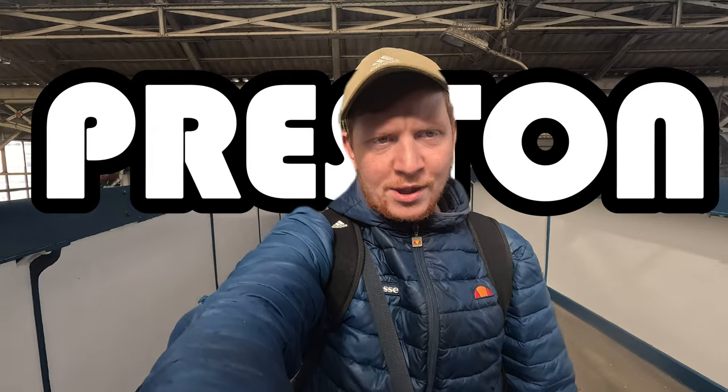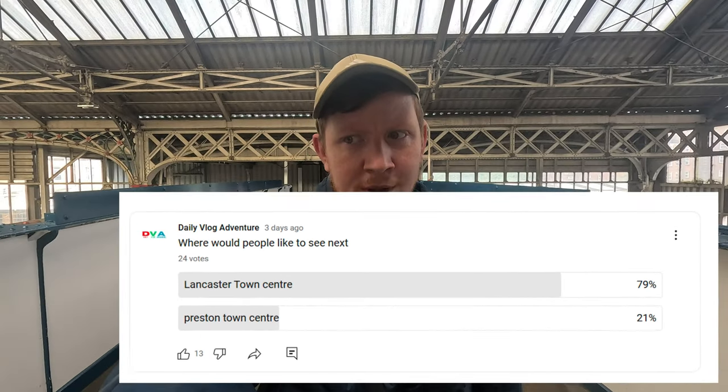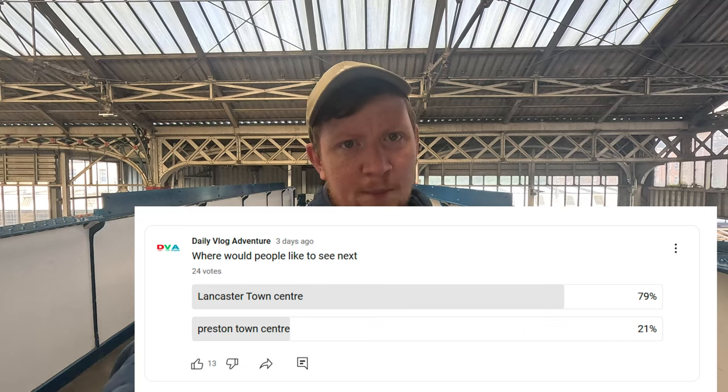Hey guys, welcome back to a brand new video. In this video I've took a trip down to Preston. I know I put in the poll that Lancaster was winning, but with all the train strikes and things I never wanted to risk it. But that'll be my next trip, so let's have a look around Preston and see what's going on.